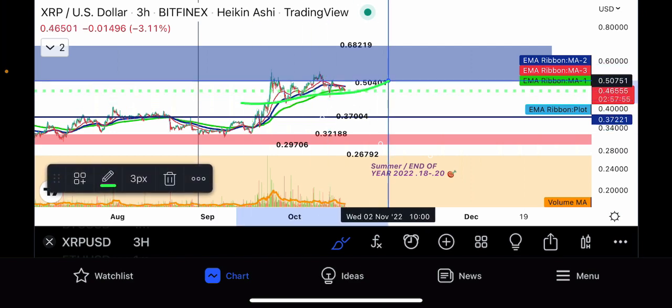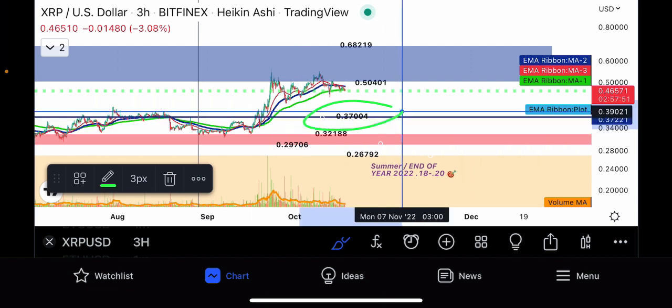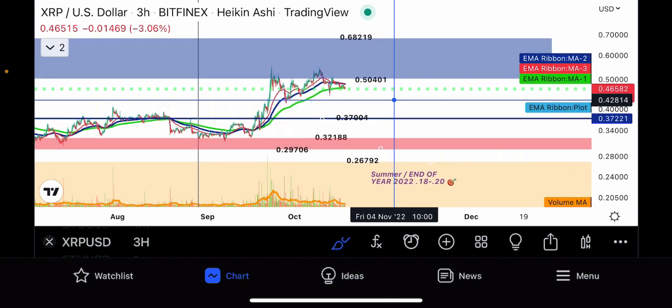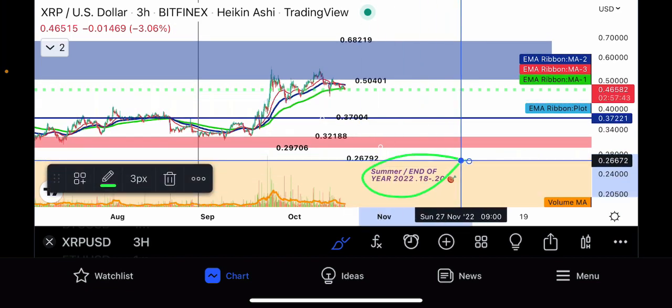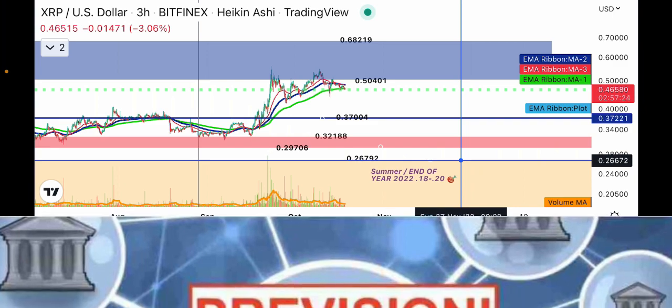You have the M or double top with your neckline running right about the 200-day moving average. I think XRP is coming down to this 37-cent level to retest major support. If it breaks that major support, it would bring in the 18-to-20-cent end-of-year target that was forecasted by this channel back in September 2021 — about 13 months ago — and that still seems to be what's eventually going to happen with the XRP price.